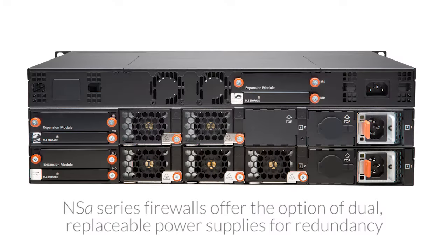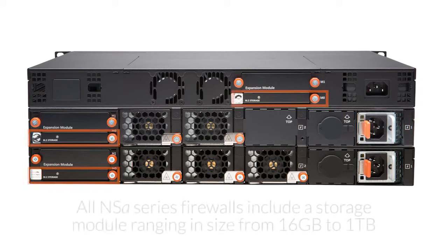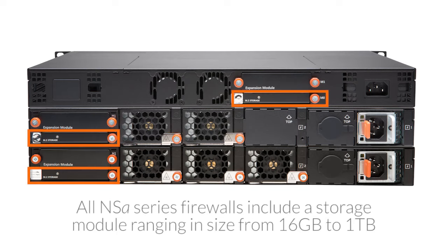The NSA series includes additional hardware enhancements that make it the ideal next-generation firewall platform. For example, redundancy is provided through optional dual AC power supplies. To help with scalability, every model is pre-populated with a storage module ranging from 16 gigabytes on the NSA 2650, up to 1 terabyte on the NSA 9250, 9450, and 9650.